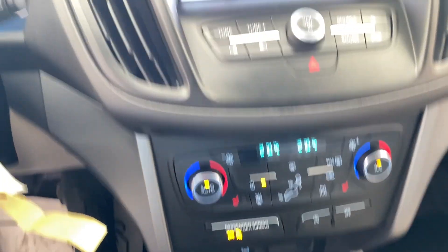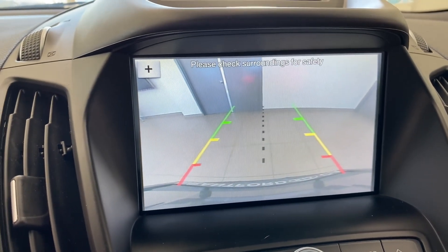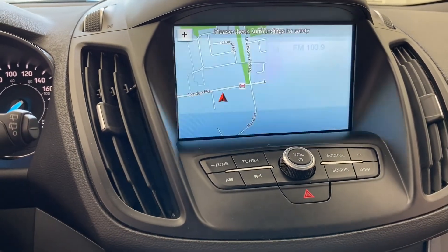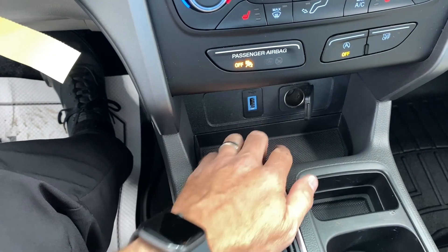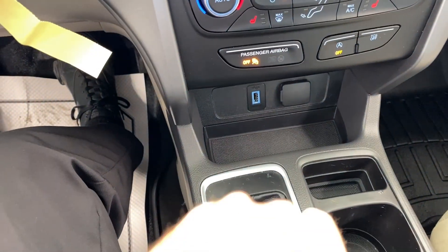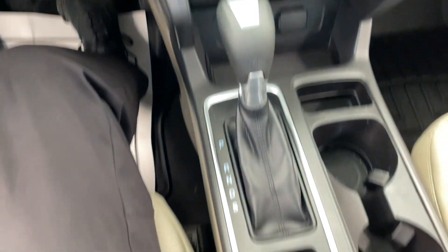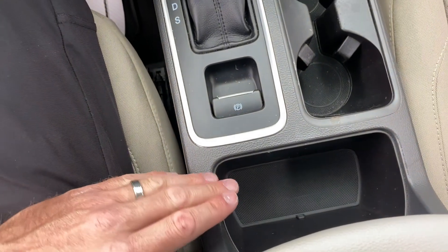Let's throw it in reverse for a second — we'll show you the backup camera. You can see a pretty clear backup camera image back there with guidelines. Taking the gear shift out of the way, you have a 12-volt port right here and a USB port right there. Put the car back in park — it has an electronic parking brake, which you can see right here. Cup holders, places to hold your phone and other things, and nice little storage right there.